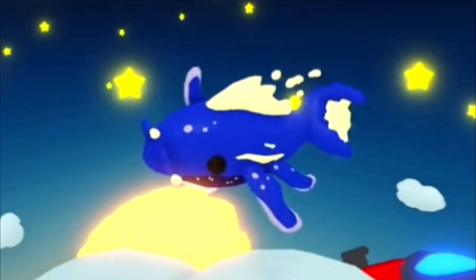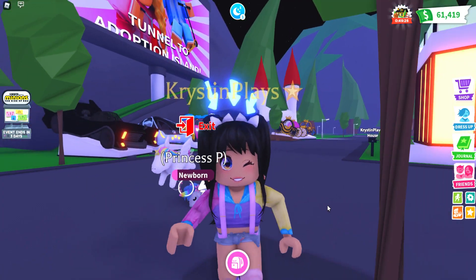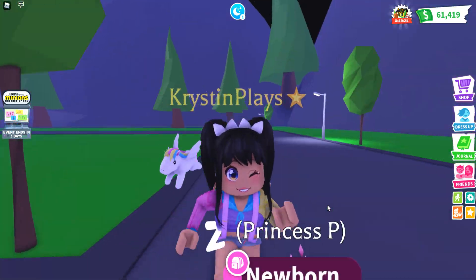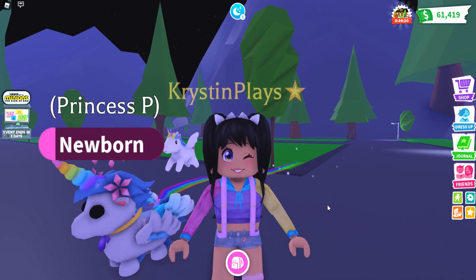This looks epic, you guys. Why in the world is this going to look like as a neon or a mega? I cannot wait to see more about this pet. So it does say you are saving up bucks, so it does sound like this is going to be a bucks pet, not Robux.